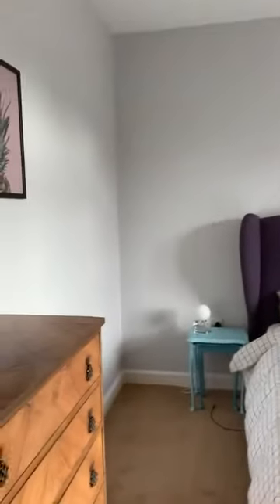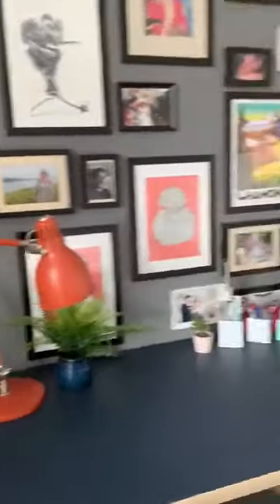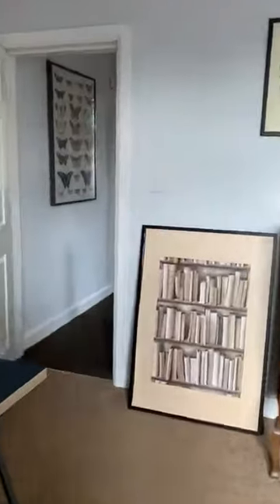The front bedroom is a really good size. This is a super king bed, so it gives you an idea of how much space there is, given that there's a desk as well. Really good size.